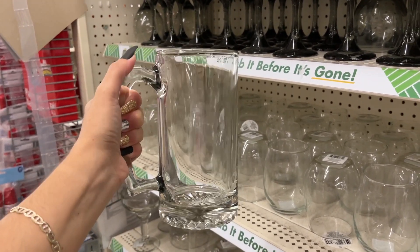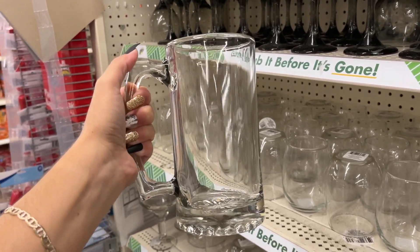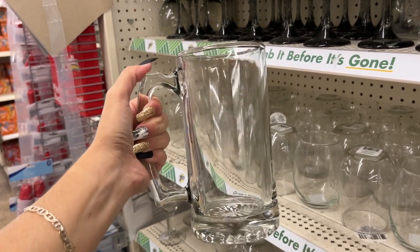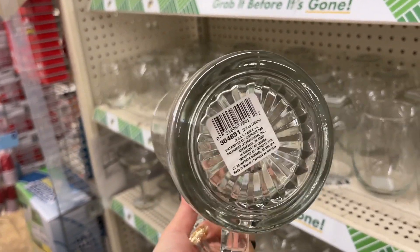Here are some yams in light syrup. Whenever you are buying canned goods, always make sure there are no dents or indentations that could have compromised the seal. They got a mini bottle of Frank's RedHot — it's 5 ounces. This glass cup is very big, very heavy — look at my hand on the handle — and it is thick, thick glass. Very well made.